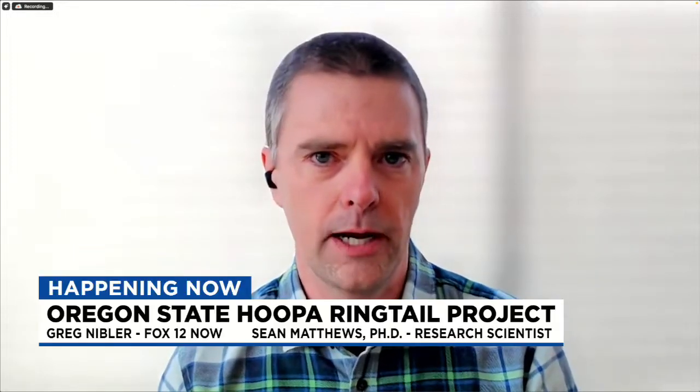Thanks for having me, Greg. The Hoopa Ringtail Project was kicked off as a big collaboration. I definitely want to acknowledge all our partners — primarily the Hoopa Valley Indian Tribe, who has been a longtime collaborator of our work, as well as Humboldt State University, now Cal Poly Humboldt. This was actually a graduate thesis done through Cal Poly Humboldt, at that point Humboldt State University, by Cale Myers.